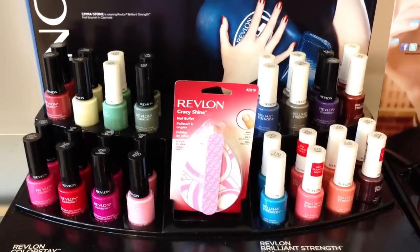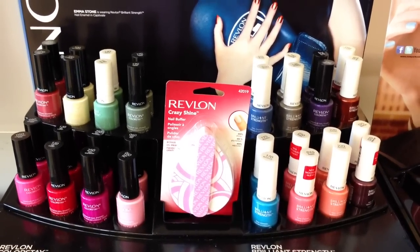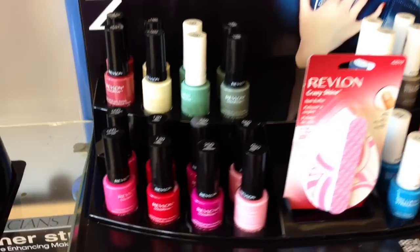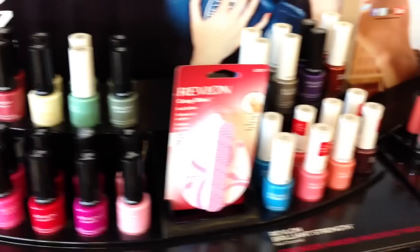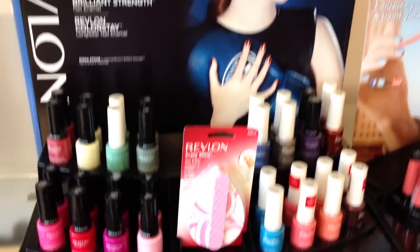This seems to be a new Revlon display with the Brilliant Strength nail polishes and some new Colorstay polish shades. I don't know if these are new, but I know the Brilliant Strength ones have been around for a while — they just are very rare to find.